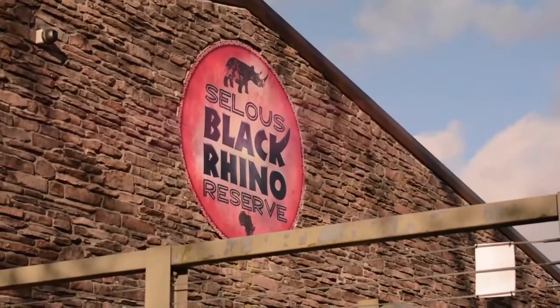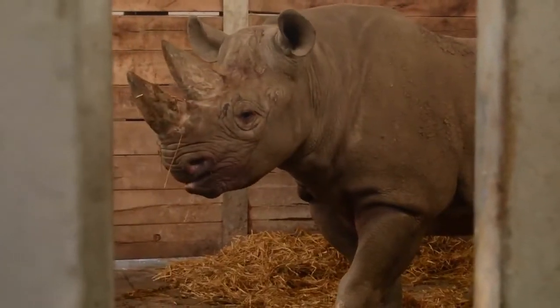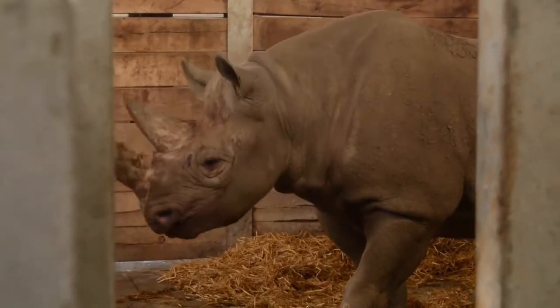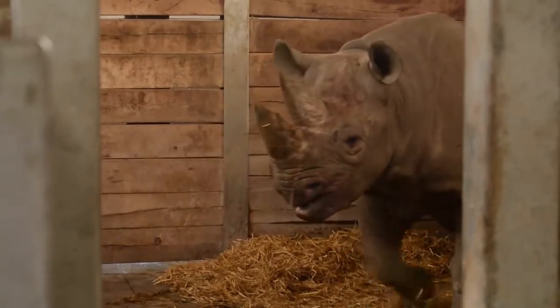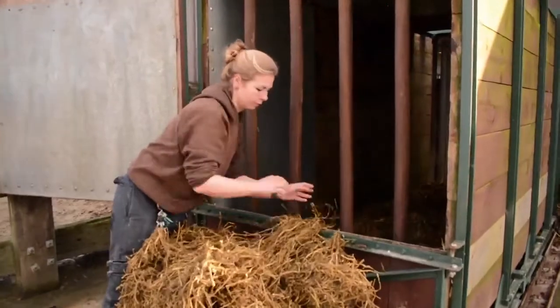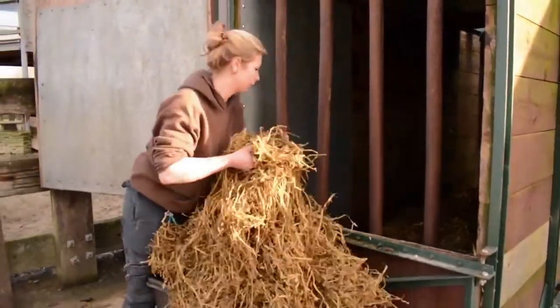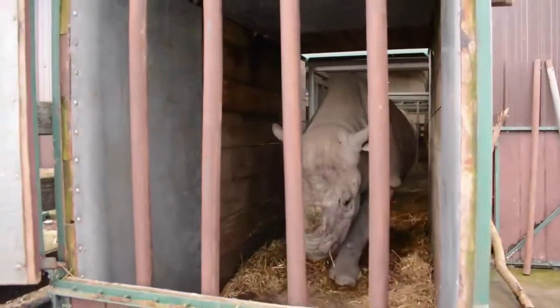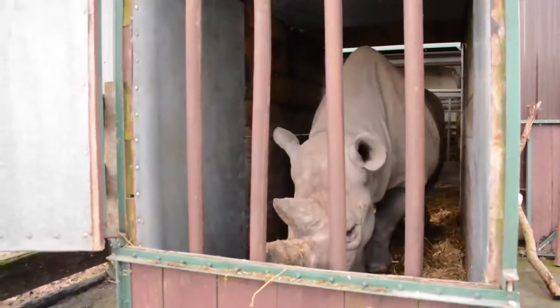She's quite an important individual, and it's part of a project intended to put several black rhinos back out into Tanzania, which is adjacent to Flamingoland's conservation project out there. Her transport crate is waiting outside and we're training her to be nice and comfortable in it, so she has the least stressful journey possible as she travels south on her first leg towards being reintroduced back into Africa.